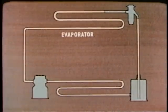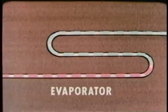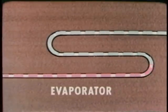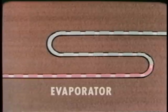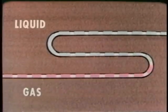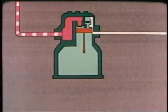The low pressure refrigerant flows into the evaporator. Now if any of the food in the box is warmer than the refrigerant, heat will flow from the food to the evaporator. So in the evaporator, the refrigerant takes in heat and begins to boil. Remember, any substance takes in heat when it changes from a liquid to a gas.